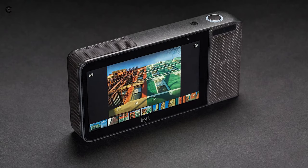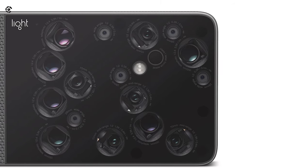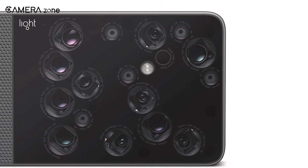It also comes with a 5-inch touchscreen for a better view of the scenery. However, if you have trypophobia, you should keep yourself away from this camera.